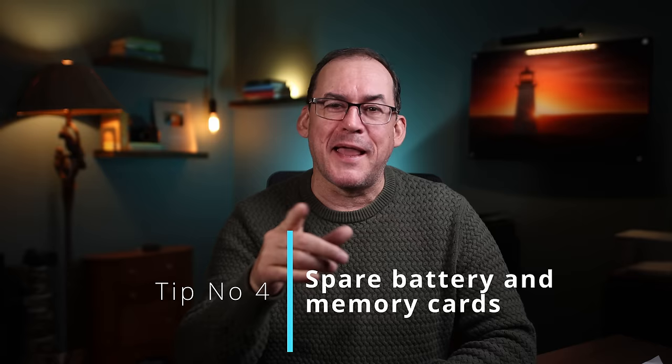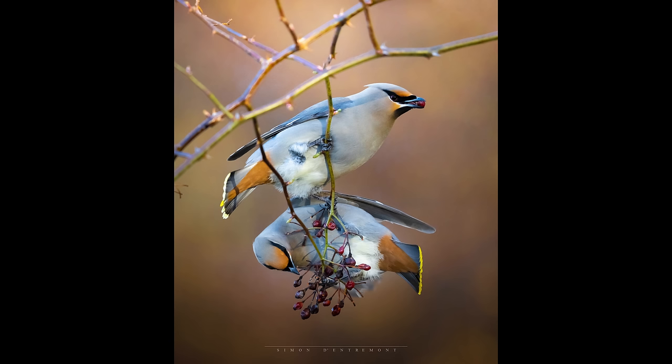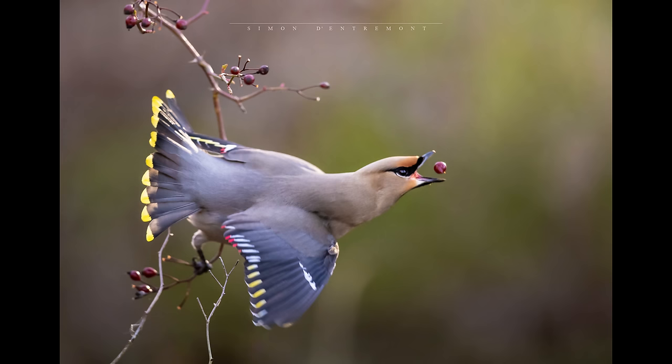My next tip sounds like a no-brainer, but we've all done this — full memory cards and empty batteries. If this has never happened to you, let us know in the comments below, as you deserve the recognition. You get to an amazing location with tons of action, like me having a field day with a hundred Bohemian waxwings. Next thing you know, you've taken two or three thousand photos and your batteries are empty and your memory cards are full. Guilty.